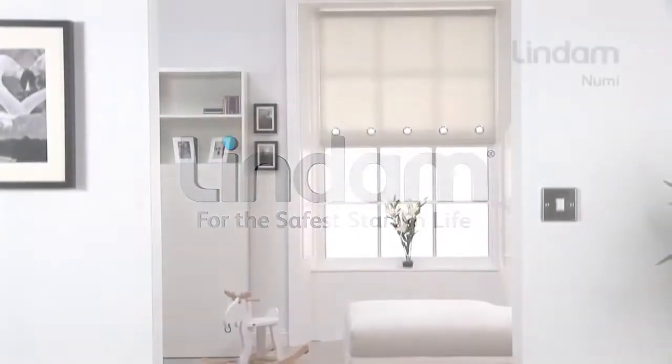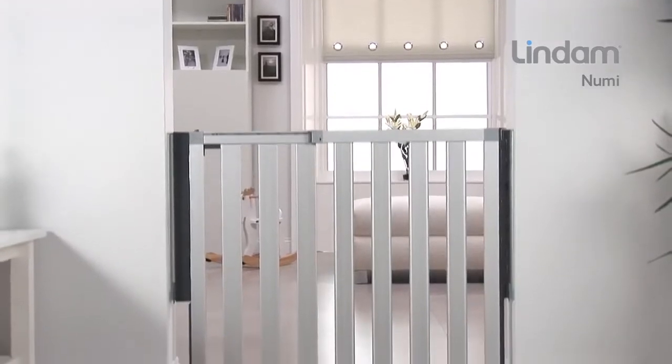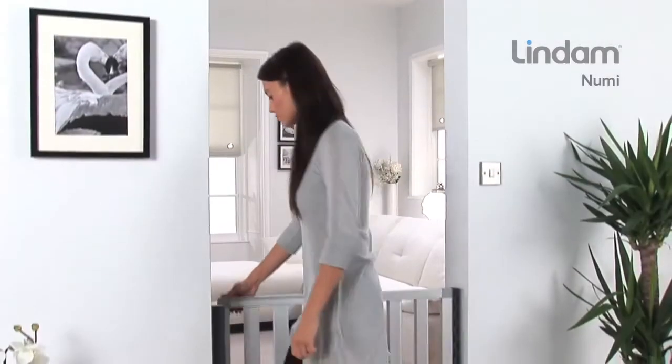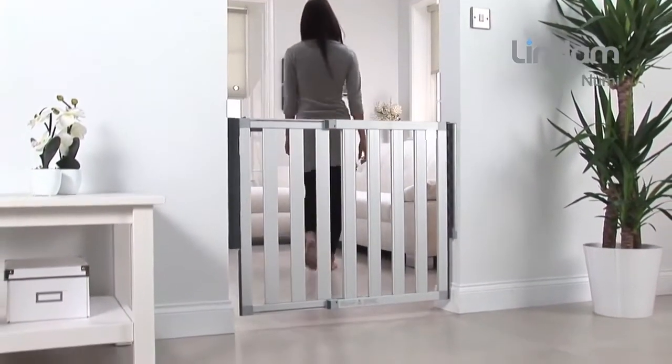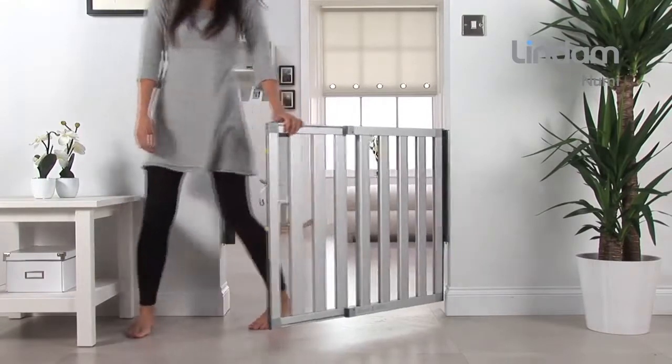Introducing the NUMI Safety Gate from Lindam, a beautifully designed piece of furniture and an enhanced development in safety. With an emphasis on understated elegance and chic, NUMI is designed to complement and enhance the aesthetics of today's modern home while providing the ultimate technological solution for child safety.